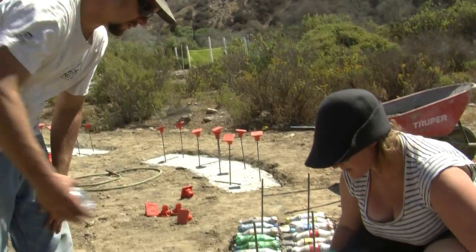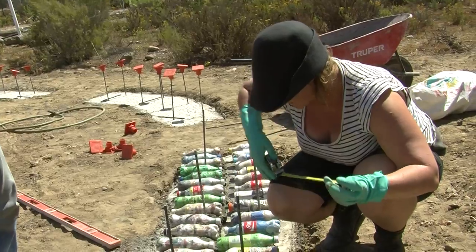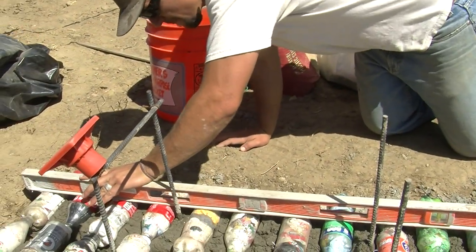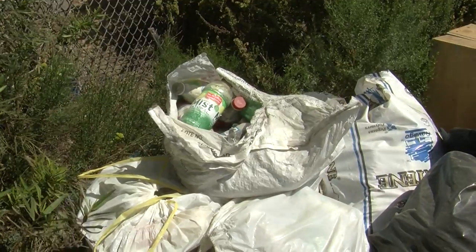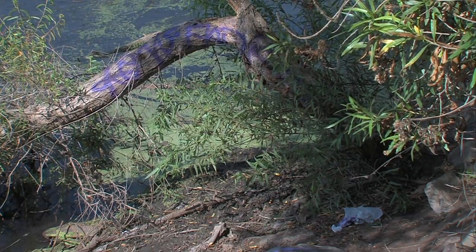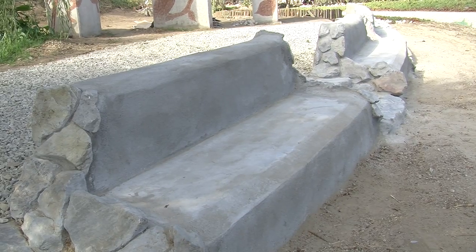Stephen Wright is co-founder of the organization Four Walls International. Four Walls takes trash found in the border region and repurposes it as construction materials. "These are all bottles that we actually source out of the canyon right upstream." This trash will eventually become a bench for park visitors.